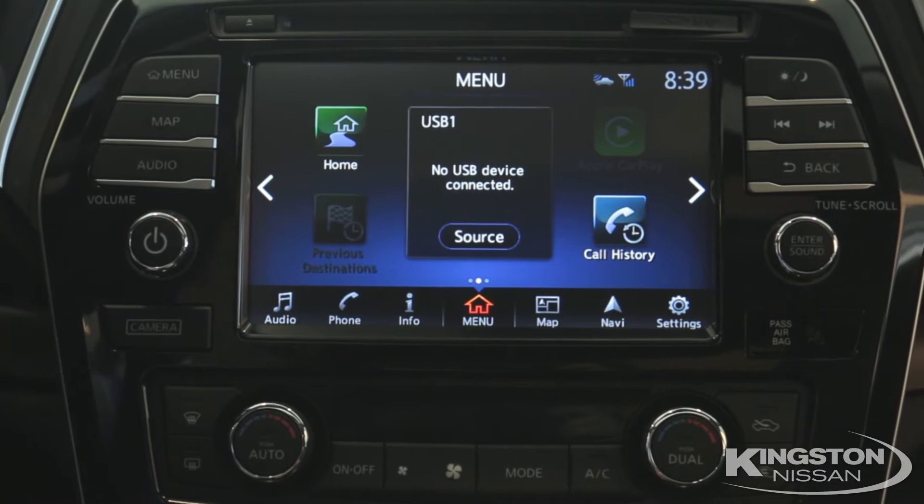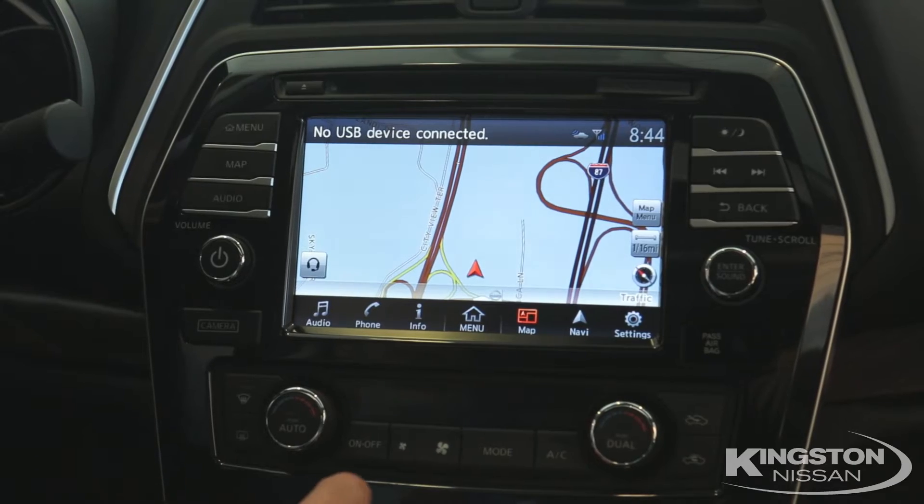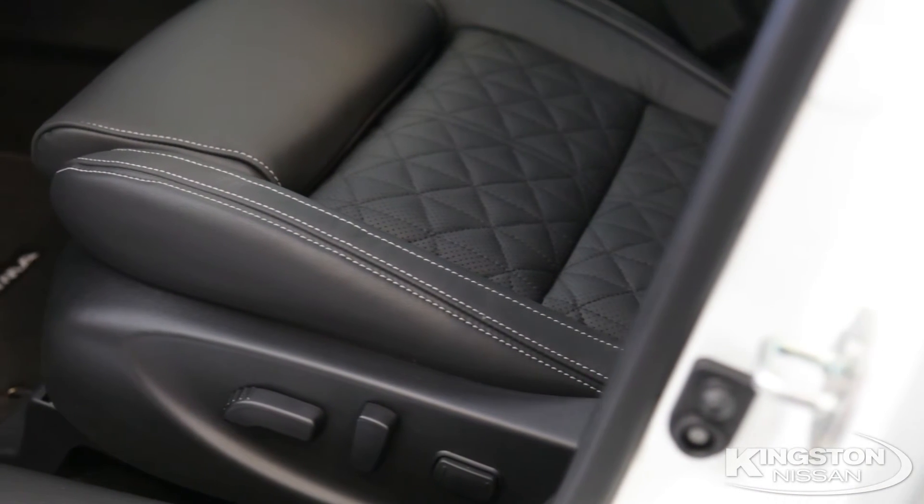Another new feature standard in all our models is Apple CarPlay, and our navigation system is simple and easy to use. We also have heated and cooled leather seats and our class-exclusive zero gravity seating.